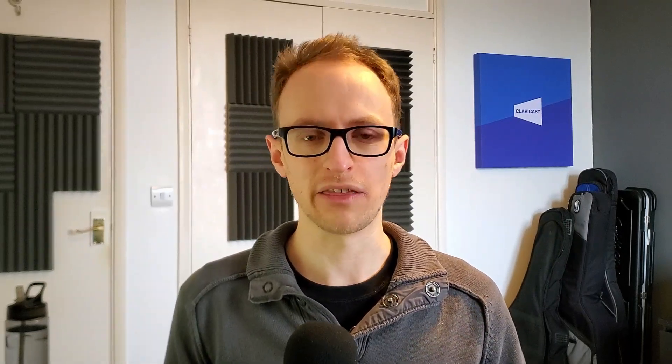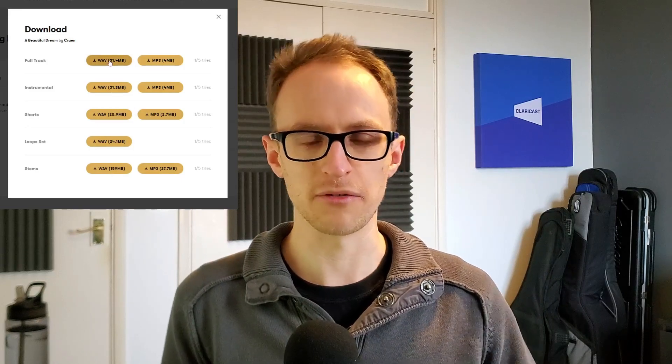Premium Beat also provides you with the stems so you can cut things up as you want — you can remove the drums, remove certain aspects like vocal stings that you don't want when speaking over the music. It gives you long and short versions too. Some other providers do give you this, some don't. I've had clients come to me with a song from another website and when I ask for the stems they say that's all they got — just the full song. So for the price you pay on Premium Beat I'm really pleased with the amount of content you actually get.